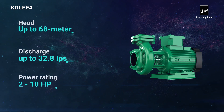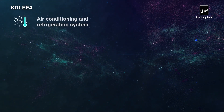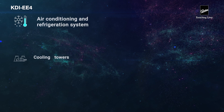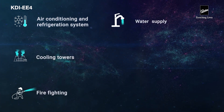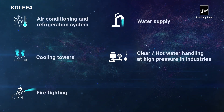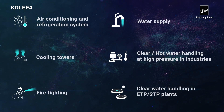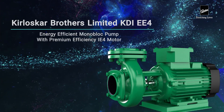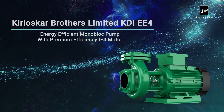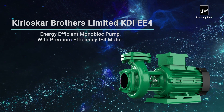Applications include air conditioning and refrigeration systems, cooling towers, firefighting, water supply, clear hot water handling at high pressure in industries, and clear water handling in ETP and STP plants. Kirloskar Brothers Limited — KDI EE4, energy-efficient monoblock pump with premium efficiency IE4 motor.